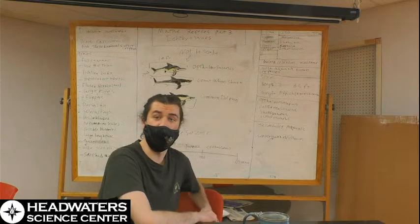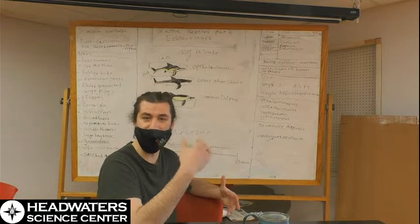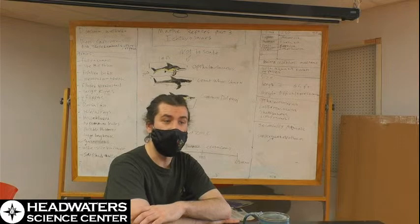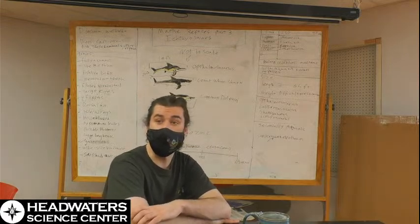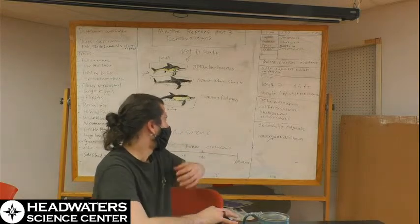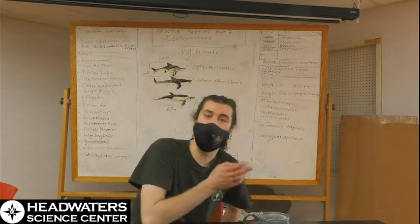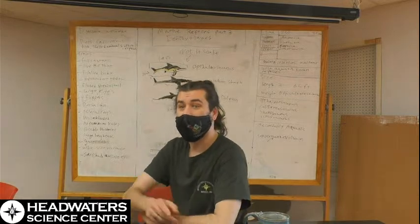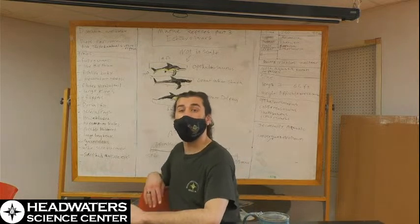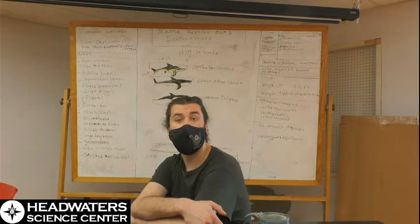Ichthyosaurus itself is roughly around the same size as Ophthalmosaurus, sitting around 19 to 20 feet, whereas Shonisaurus and Californosaurus were quite large, reaching sizes rivaling small baleen whales. Like all the marine reptiles we're talking about, they're secondarily aquatic, meaning these animals did at one point have a land-living ancestor but re-adapted to life in the water. Ichthyosaurs are first found in the fossil record in the Triassic.